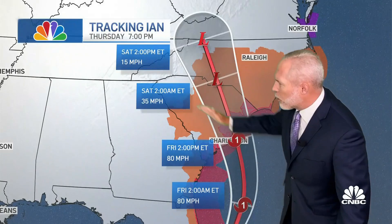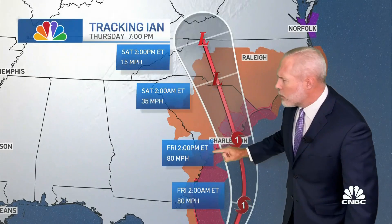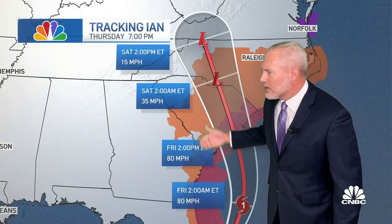The track will take it to the north and then curl it back to the northwest. It'll eventually weaken back down to about 35 to 15 miles an hour as we head through the day Saturday. But during the day Friday, as early as early Friday afternoon, we will likely start to see some hurricane-force winds making their way onshore pretty close to Charleston.